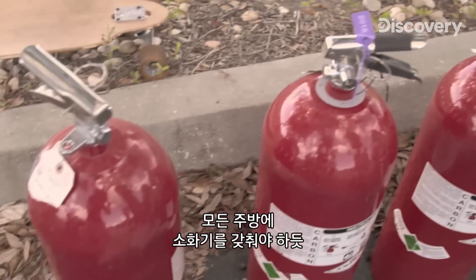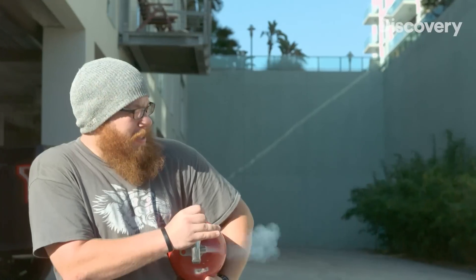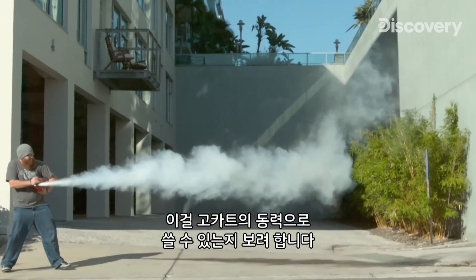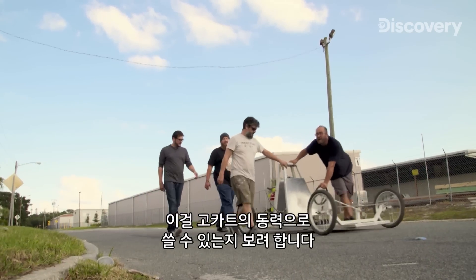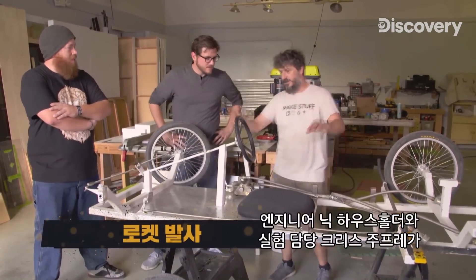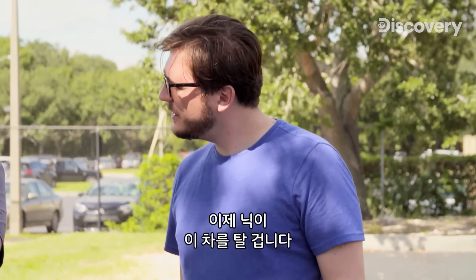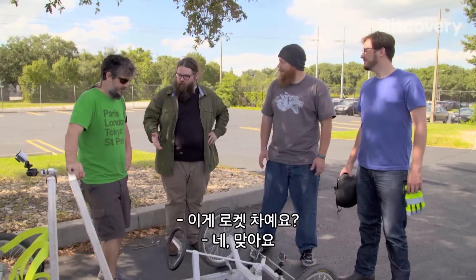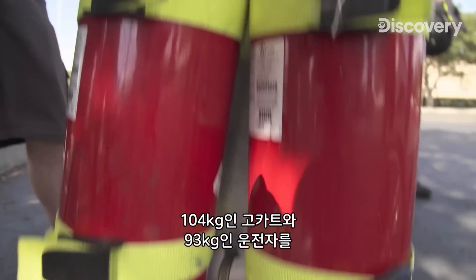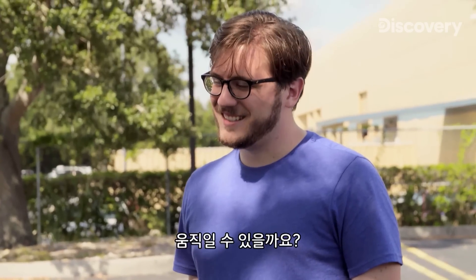Just like every kitchen should have a fire extinguisher, we always have them on hand for our experiments. These CO2 fire extinguishers are pretty powerful, so we want to see if we can use them to power a go-kart. Engineer Nick Householder and builder Chris Giuffre are crafting the perfect vehicle to test them out. Now Nick is ready to get behind the wheel. The hoses will release CO2 from the tanks, but will they provide enough thrust to move a 230-pound go-kart and a 205-pound driver?